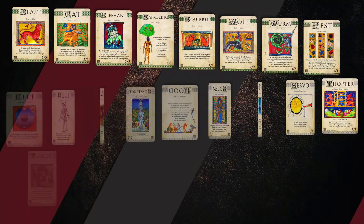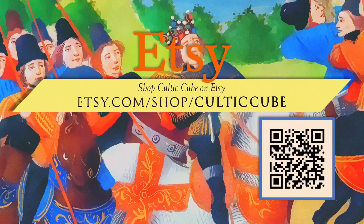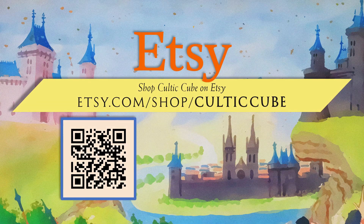The cards are professionally produced on superior black core stock with a matte laminate finish, just like Wizards uses. Check out the collection at etsy.com/store/culticcube. If a beloved token is absent, I'm taking commissions through the storefront. Stop by and check out your once and future tokens.